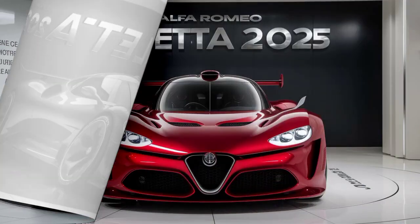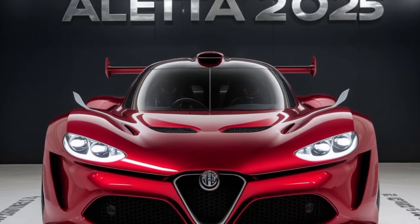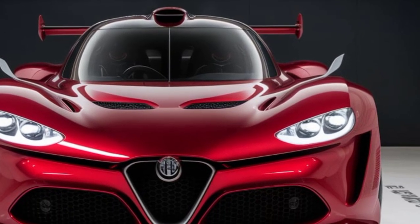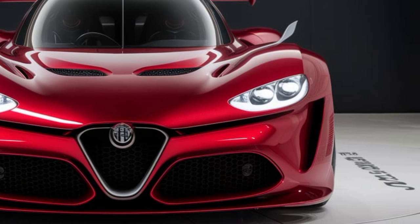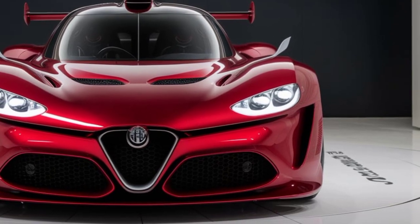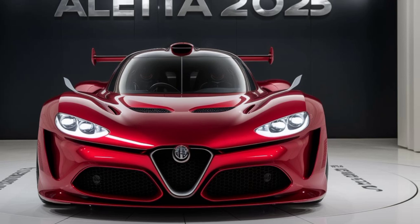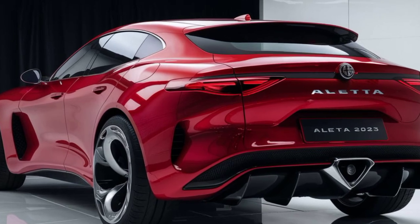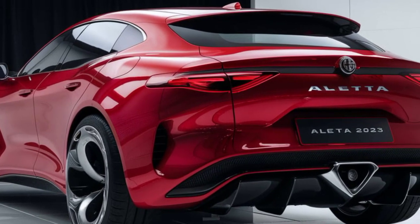The Aleta is expected to be brimming with cutting-edge technology. We're talking next-level driver assistance systems, a fully digital instrument cluster, and an infotainment system that seamlessly integrates with your smartphone. Alfa Romeo hasn't revealed everything yet, but one thing's for sure — the Aleta is shaping up to be a technological marvel.